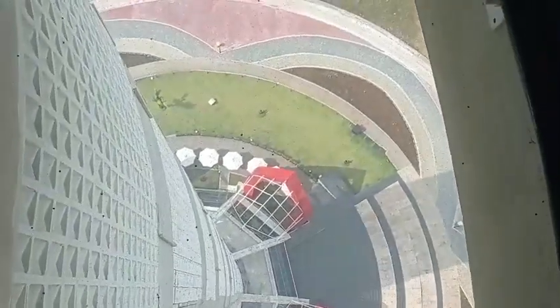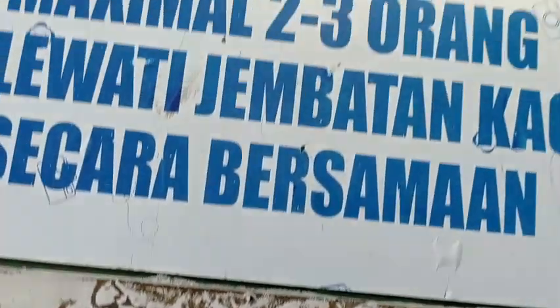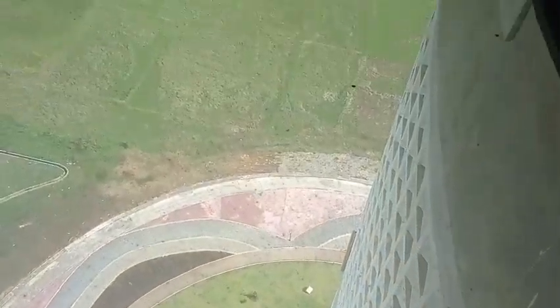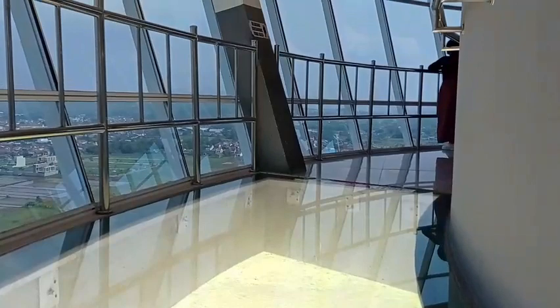And voilà — you can see there is a glass bridge here! Before you step onto the glass bridge, make sure you take off your shoes and don't go with more than 2 people, because it can get dangerous. It's such an interesting facility — you can challenge your adrenaline a little here. So, do you want to give it a try?